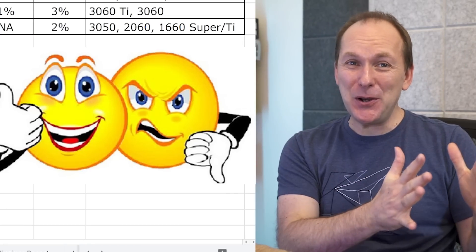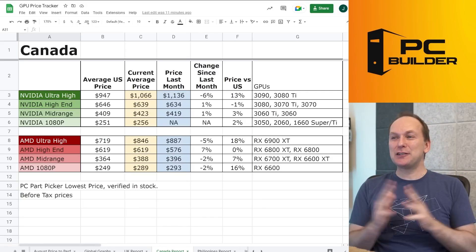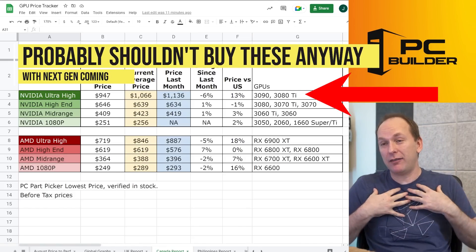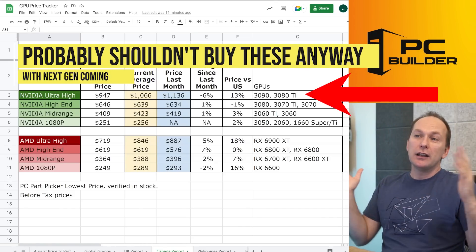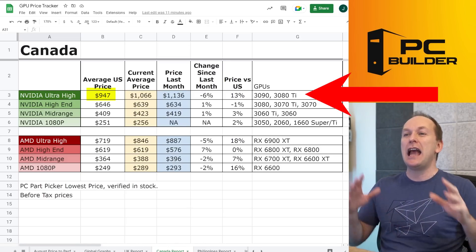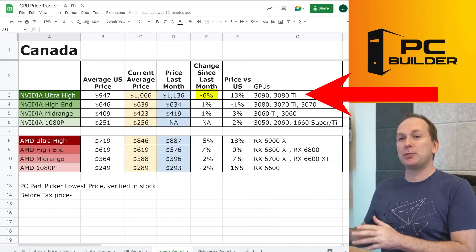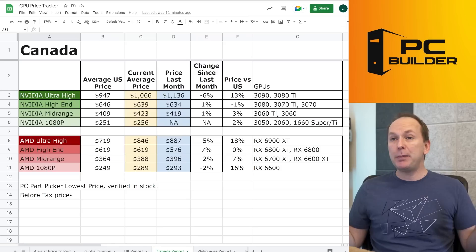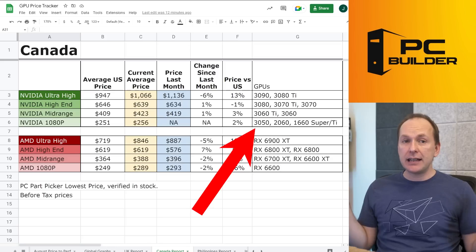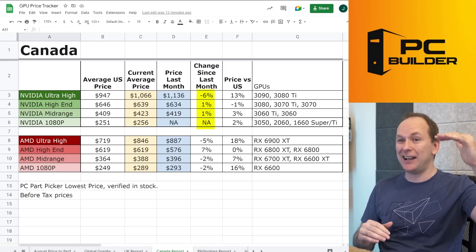Jumping over to Canada — I've got some good news and some bad news. The good news is you're not the worst market; the bad news is you're not the best either. The worst pain point is still at the ultra high end for Nvidia: average US price is $947 versus $1,066 in Canada converted to USD — a 13% price difference. It did come down 6% last month, but we're not seeing the big price decreases other markets are seeing. The Nvidia high end and mid range are roughly equivalent to US counterparts, and at 1080p about a 2% difference.